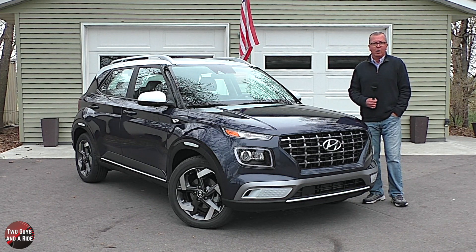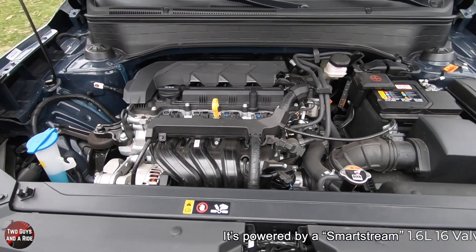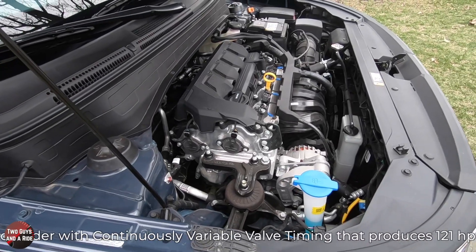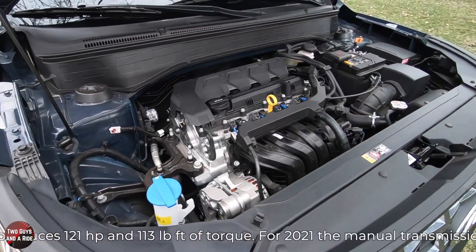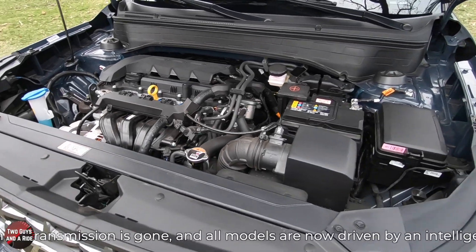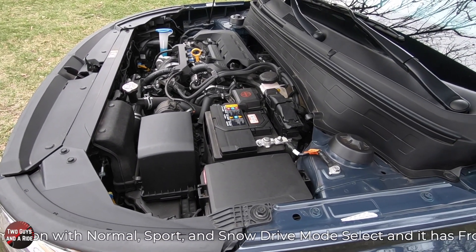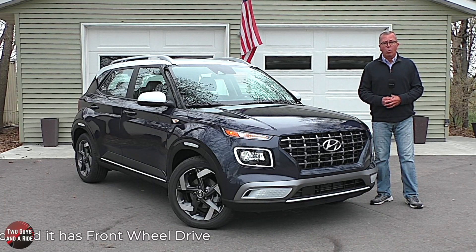It has front wheel drive — they're not available in all-wheel drive at all. Under the hood it's powered by a Smartstream 1.6-liter 16-valve double overhead cam inline four-cylinder engine with continuously variable valve timing. It produces 121 horsepower and 113 pound-feet of torque. For 2021 the manual transmission is gone and all models are now driven by an intelligent variable transmission with Normal, Sport, and Snow selector modes.